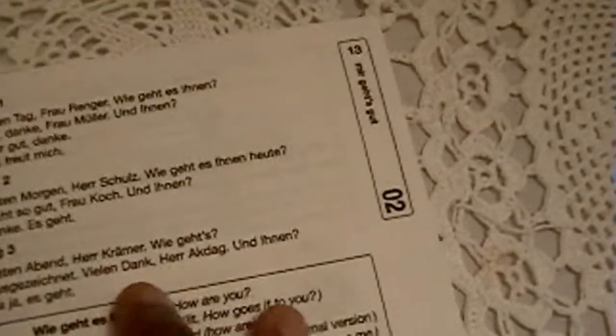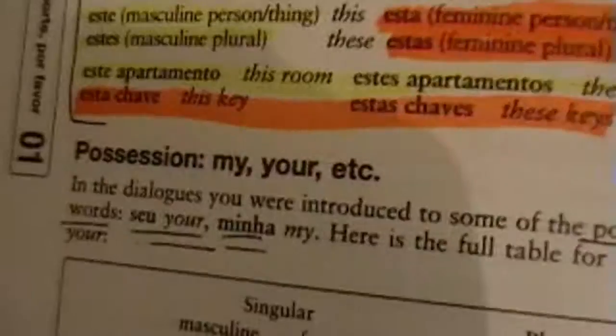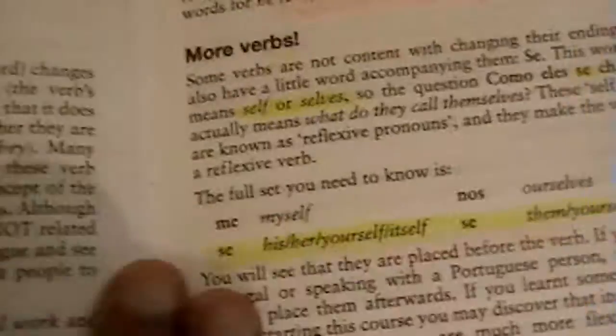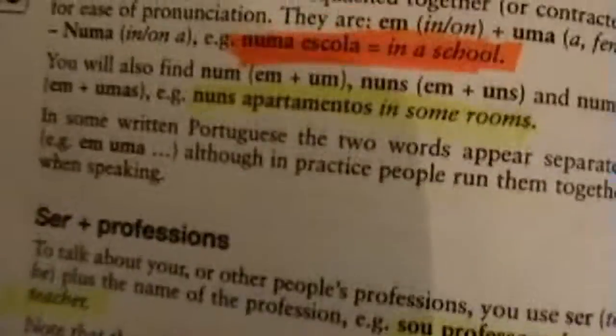The Teach Yourself German book is pretty thick and comes with two audio discs. It has regular dialogues — I'm on chapter three, which I need to go back to. Teach Yourself Brazilian Portuguese also comes with two audio discs. I've put a lot of work and time into that book — grammar terms, dialogues, different verbs, conjugating verbs. It's a really good book and I'd recommend it if you're learning Portuguese.